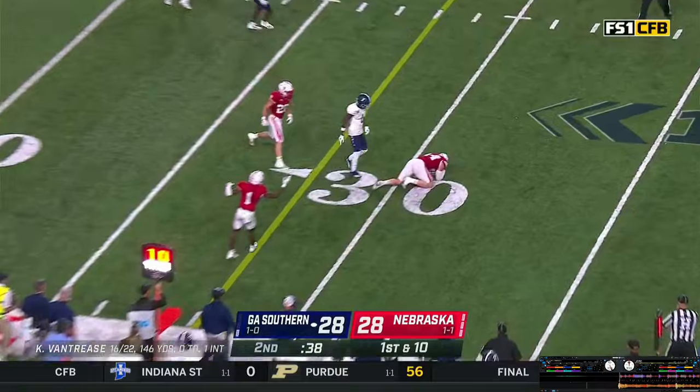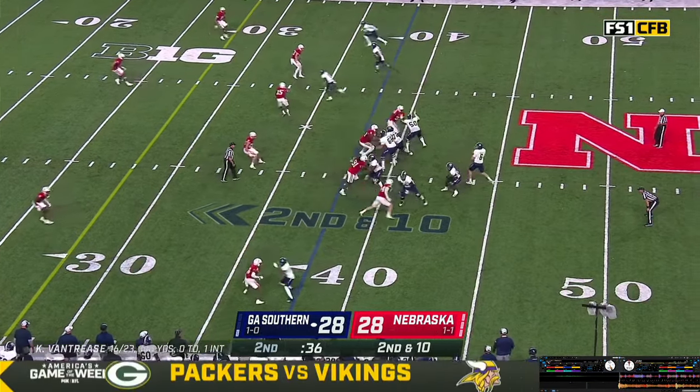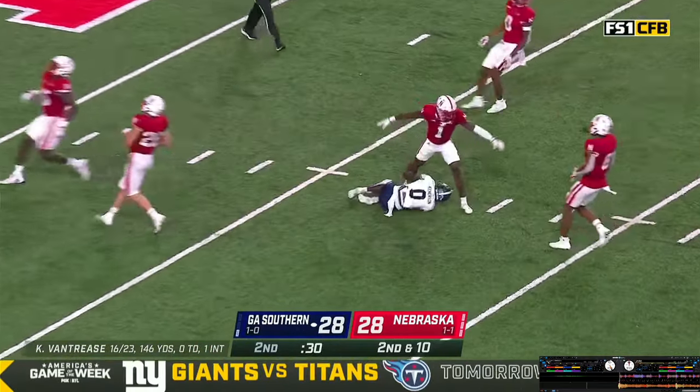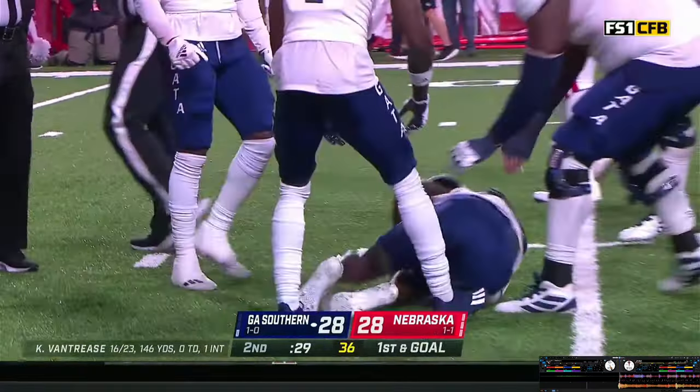Van Trees quickly gets the shotgun snap, looking left, throws left — pass nearly intercepted. Gets the shotgun snap, looking, holding, stepping, throwing — pass behind the intended receiver, everybody makes an adjustment. Makes a catch and takes it down to the nine-yard line. Marquise Buford makes a tackle at the one-yard line.